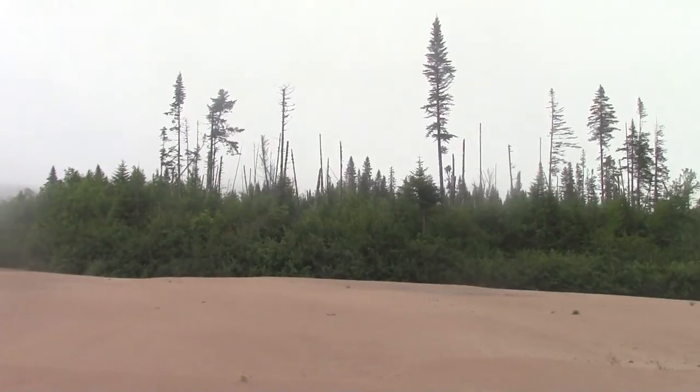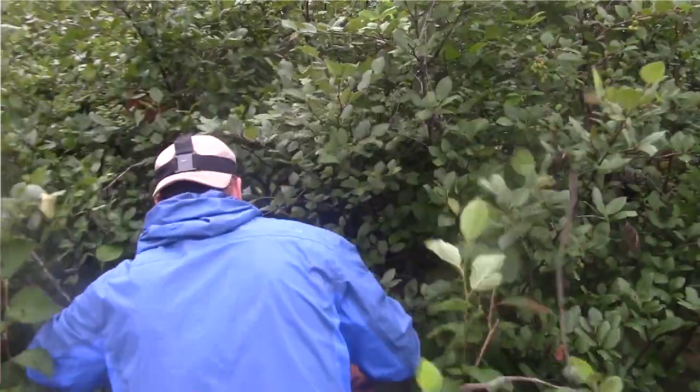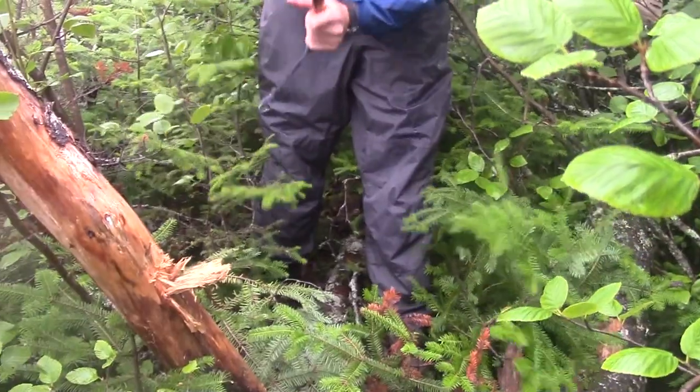We have decided to make camp after paddling through a foggy, abyss-like day, and it's time to go get wood. The best thing to do when you're getting firewood is get a standing dead tree — it's off the ground so you know it's going to be dry. The middle is always nice and dry; it's your best bet, especially when you've had wet weather like today and yesterday.